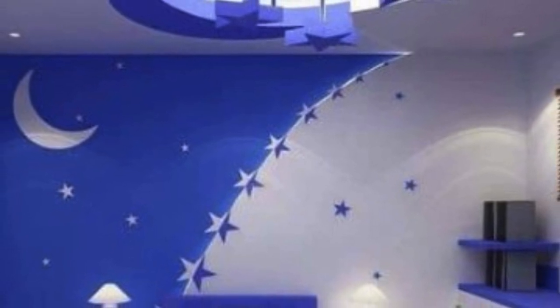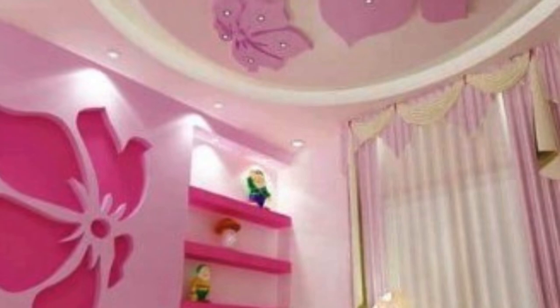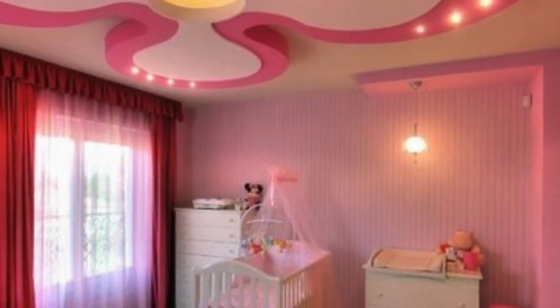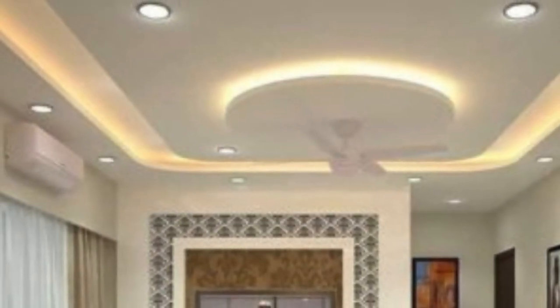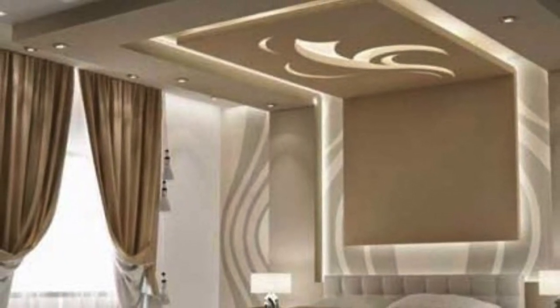The design possibilities with ceiling panels are vast, ranging from simple and utilitarian to intricate and ornate. Coffered ceilings, for instance, feature recessed panels that create a grid-like pattern, which not only adds visual interest but also enhances the perception of height in a room. Vaulted ceilings, with their arched or domed shape, create a sense of grandeur and openness.